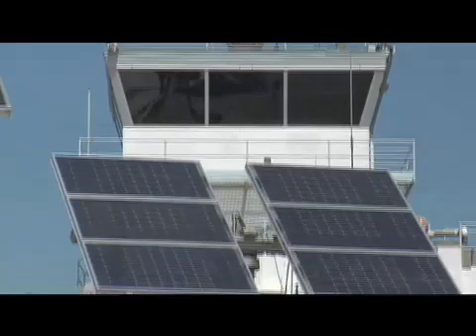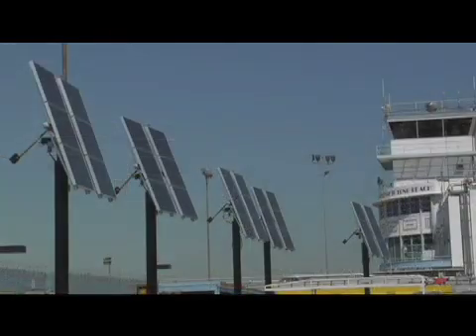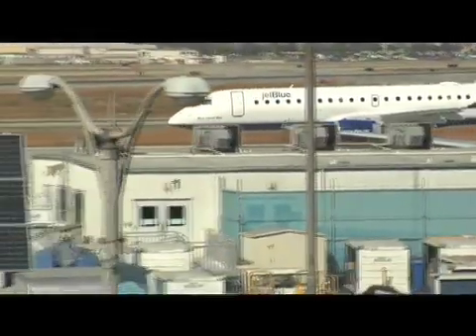Ecomedia was looking for a very public place to install a solar demonstration project here in the city of Long Beach. They looked at a number of different possibilities, and the city and Ecomedia decided that the airport was probably the best location to get the most exposure to the widest number of people, because this is very unique.